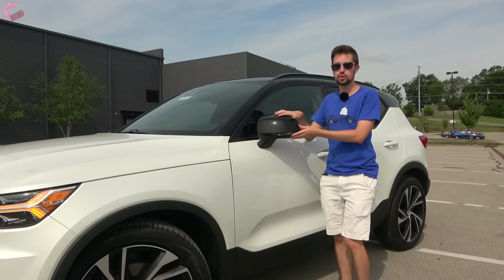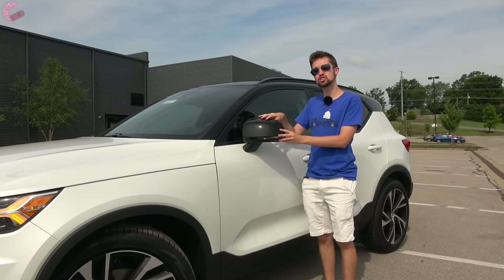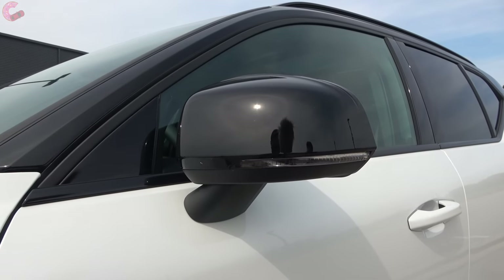Volvo has made a nice change to the mirrors for 2021 — all trim levels now get all the options, including heating, power folding, auto-dimming, and blind spot monitoring.